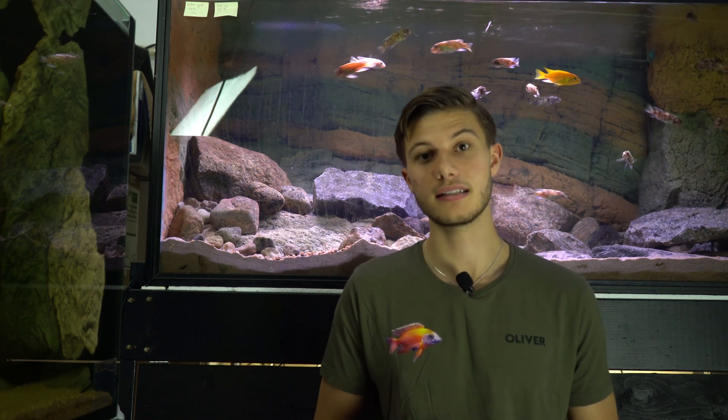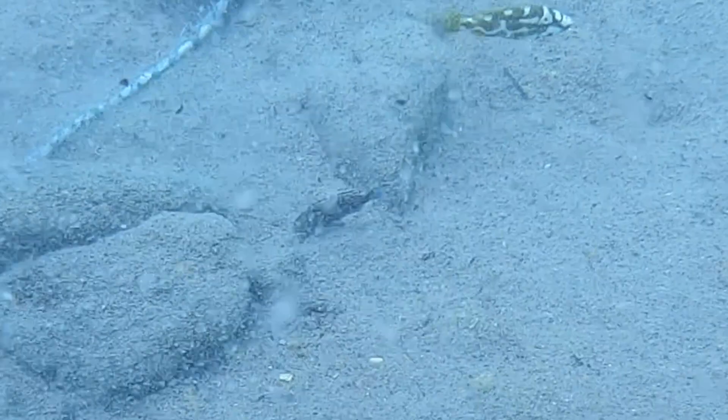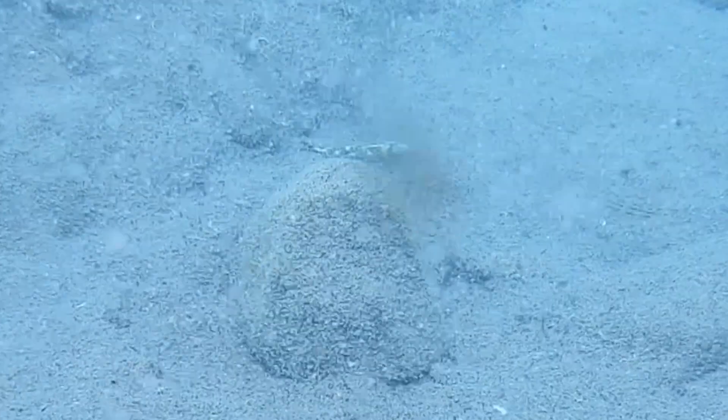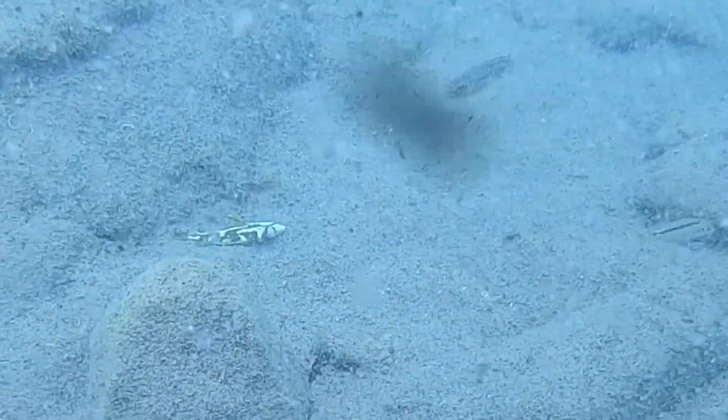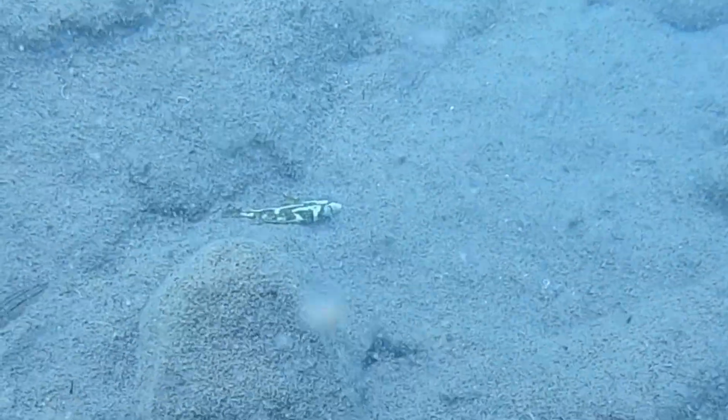Then we have the Nimbochromis livingstonii, which has the pattern of a dead and rotten fish. What they will do is swim in Lake Malawi or in your aquarium and all of a sudden just fall to the side on the sand and play dead. When small fry come to start eating from the fish, which they think is dead, the livingstonii actually just goes straight up, catches the fry, and swims away with a stomach full of food.